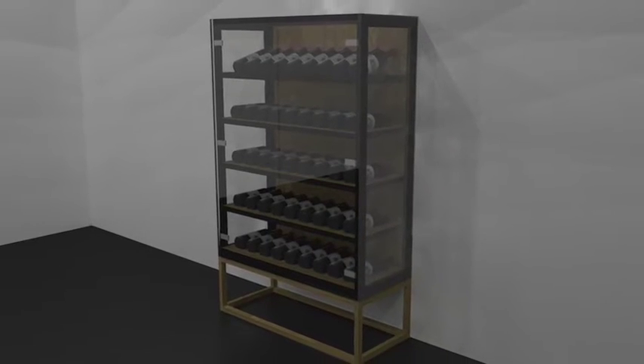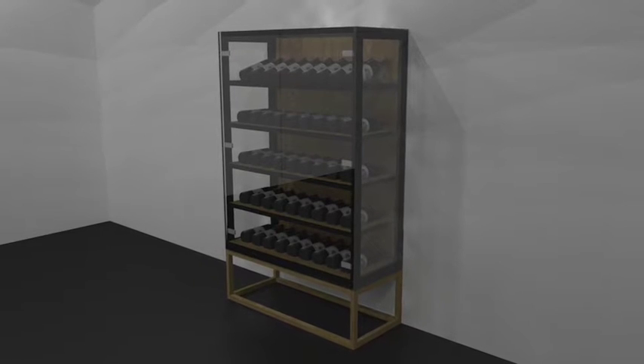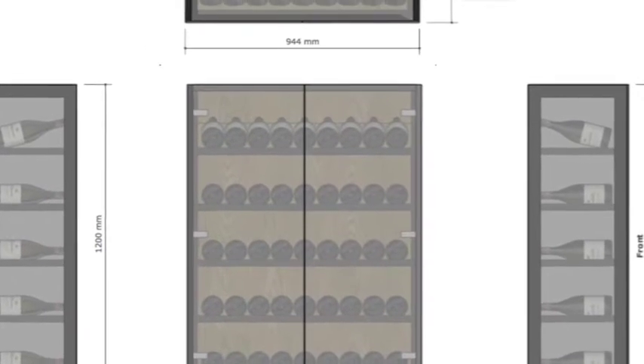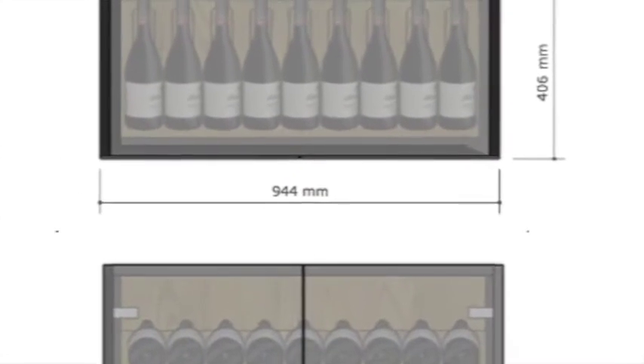And lastly, the wine pod. This cabinet houses 45 bottles, has subtle lighting and is designed to be a beautiful piece of furniture that complements your space.